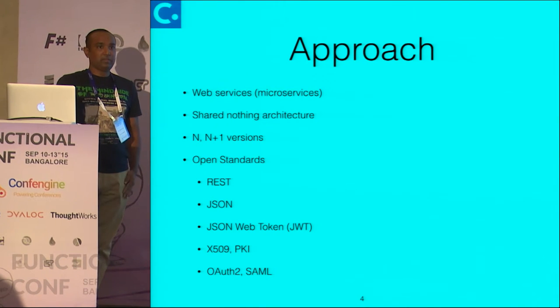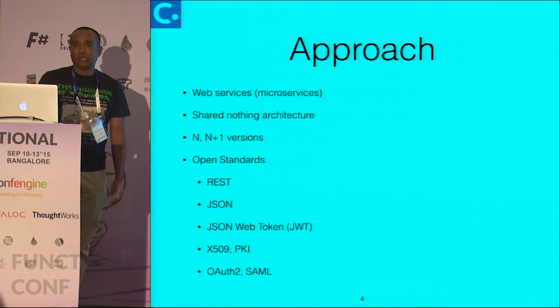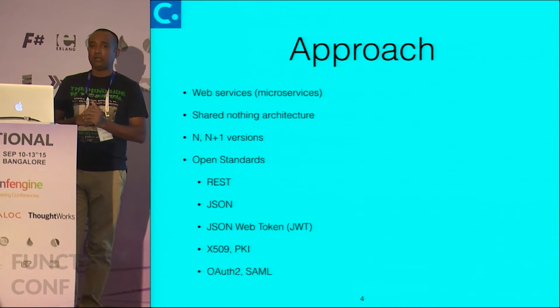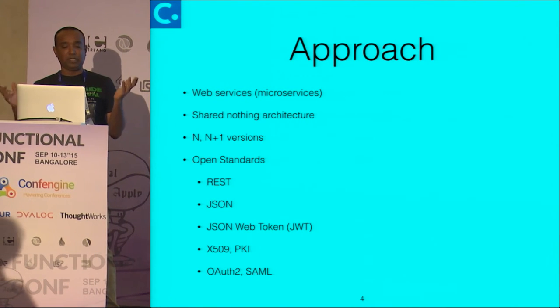The approach that we took was to build micro services with a shared-nothing architecture. Our deployment model allows for multiple versions at the same time.